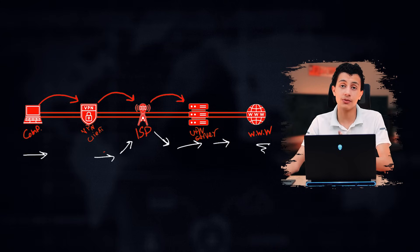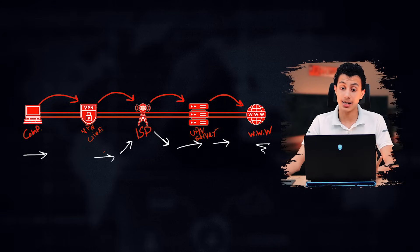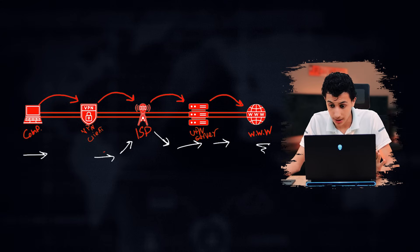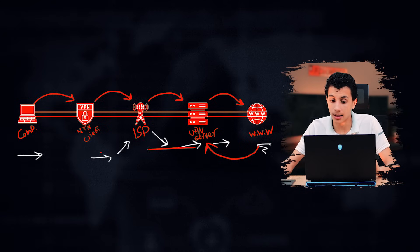The ISP doesn't know what it's receiving, so it forwards it on — unaware there's a VPN server waiting. That VPN server then sends the request to the actual website. When data comes back, the website sends it to the VPN server first, the VPN server decrypts it and sends it to your computer. The ISP sees encrypted traffic and it goes directly to your computer without revealing your activities.